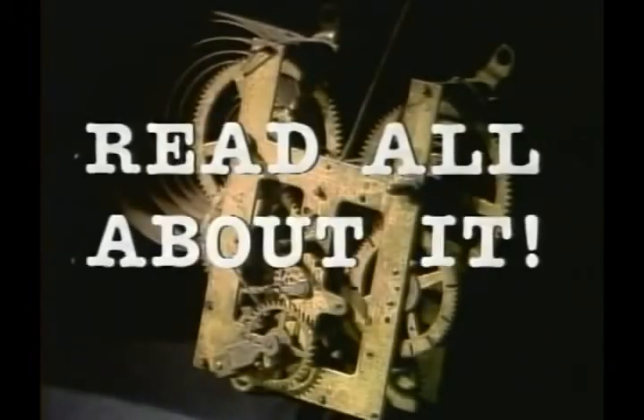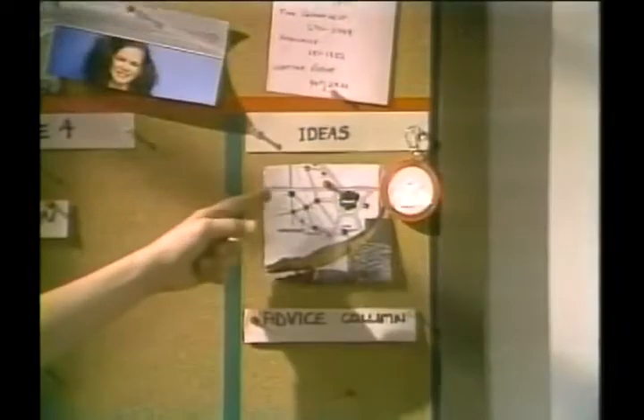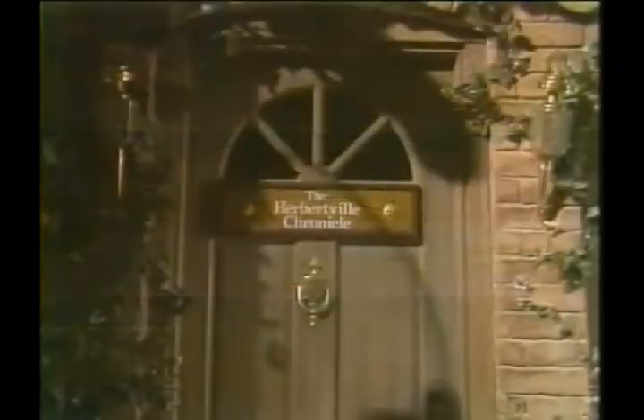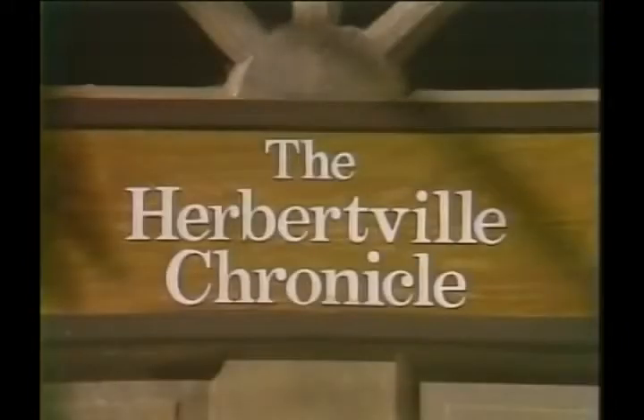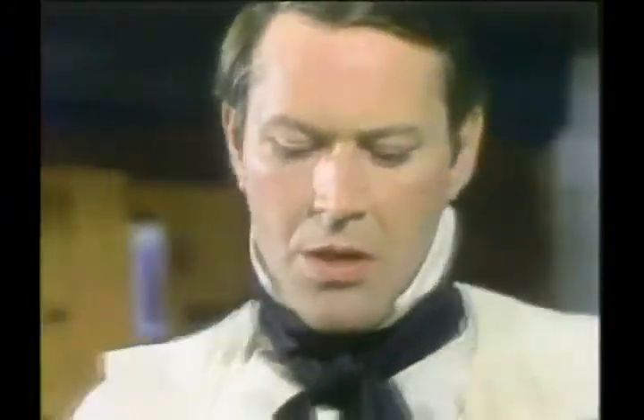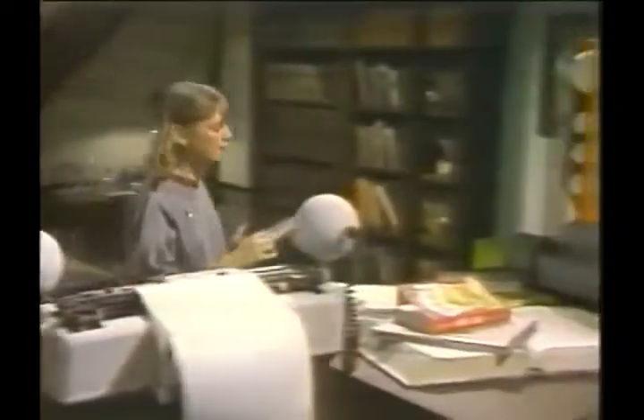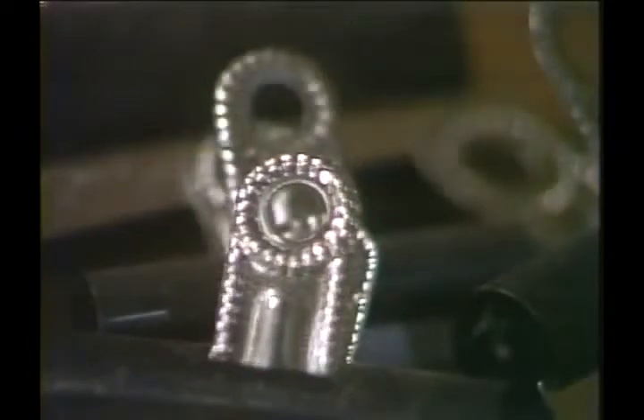Read all about it, discover all the news. Read all about it, track down all the clues. With interesting people there's a mystery to be solved, an adventure is unfolding so why not get involved. Come on and read all about it.